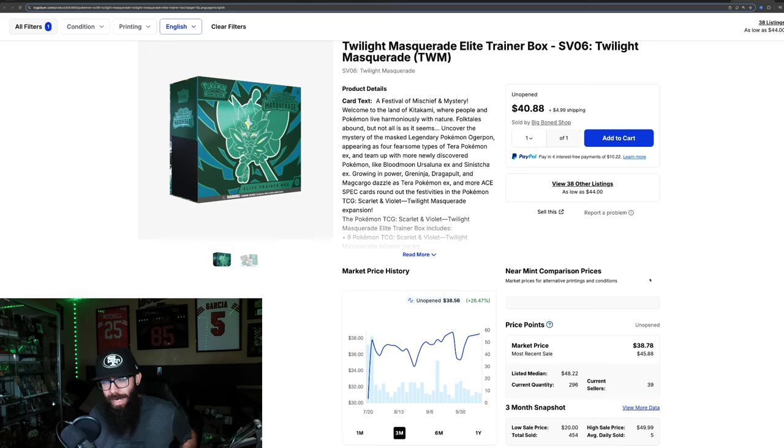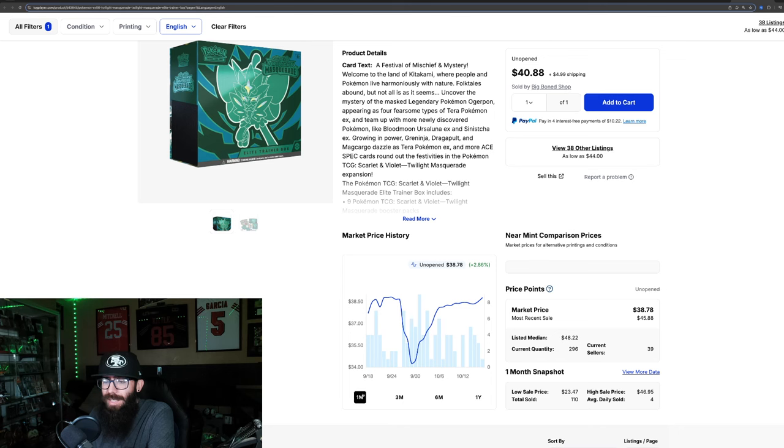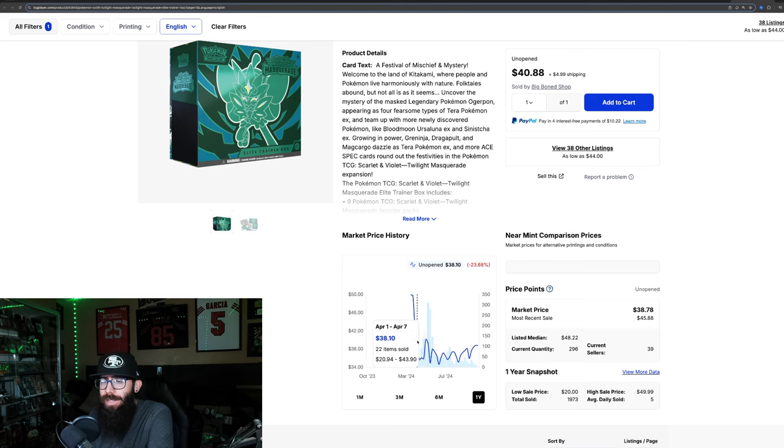Then we have the regular ETB, which is actually performing better. On the three-month chart we're seeing a 26% gain, with about 3% gain in the past month — just a little gain. Because this is a new release, same thing: it went high and then as low as around $34 for the regular ETB.